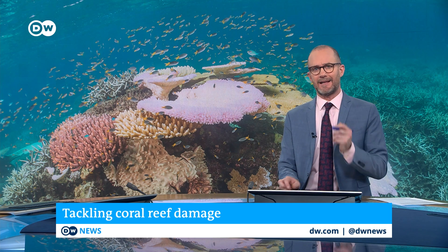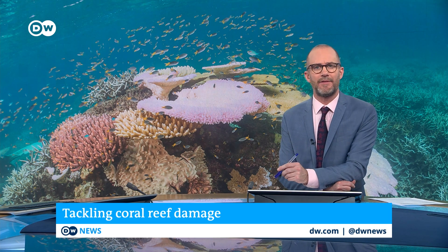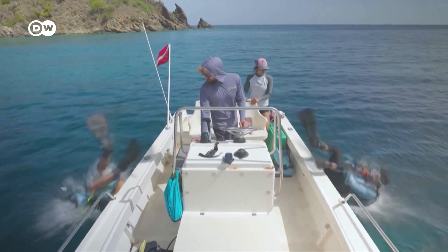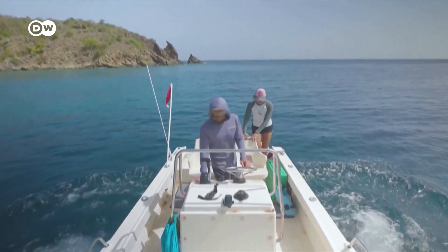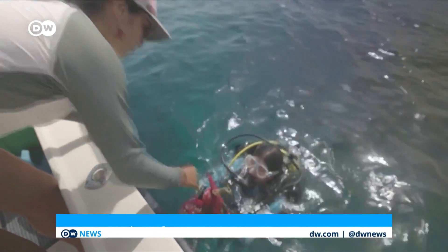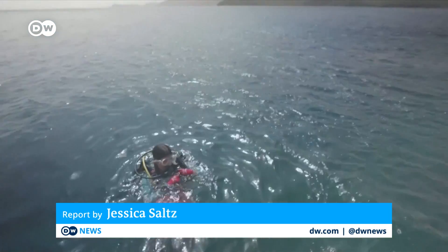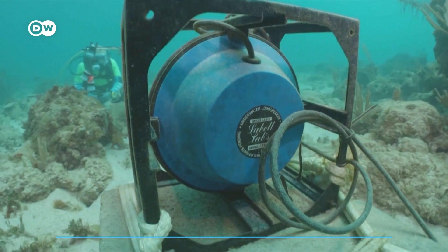Marine biologists are coming up with new ways to stave off the destruction, including using an underwater sound system. Let's have a look and a listen. The sounds of the sea, boosted by an underwater speaker.